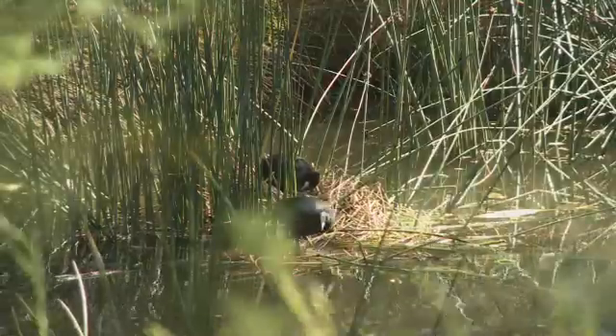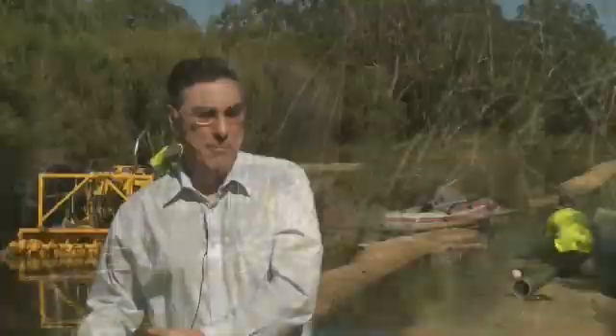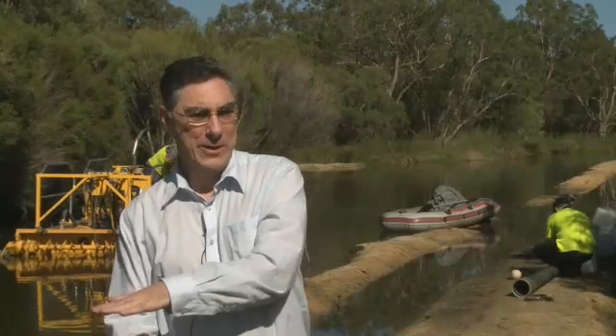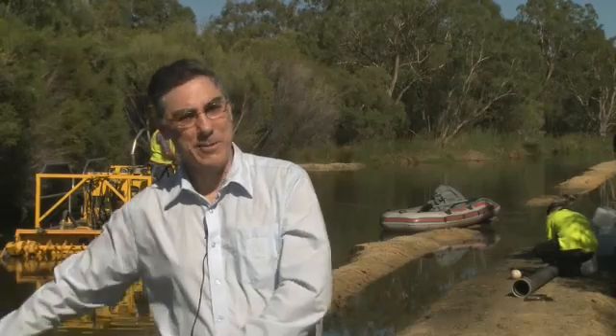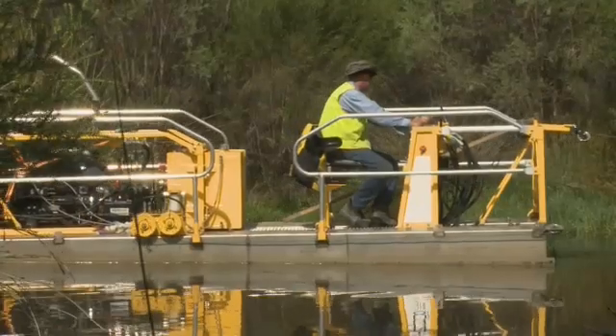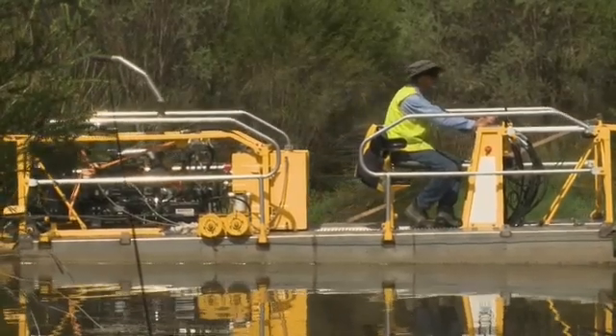So the wetland has a positive environmental value in terms of protecting the river, but if not managed, the material that accumulates in the wetlands over time may be remobilised and moved downstream into the river. So it's part of the overall management of the wetlands that the sludge has to be removed periodically.